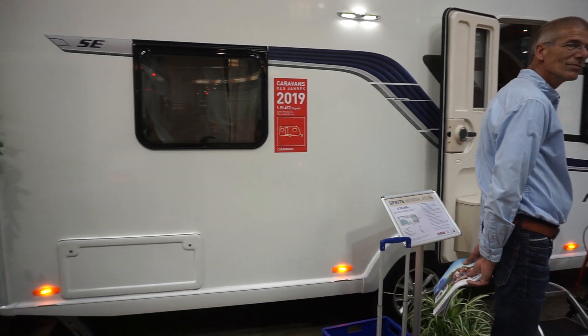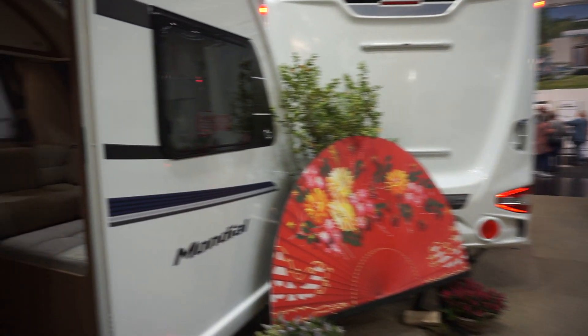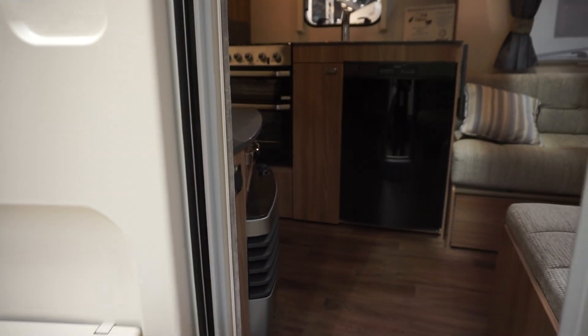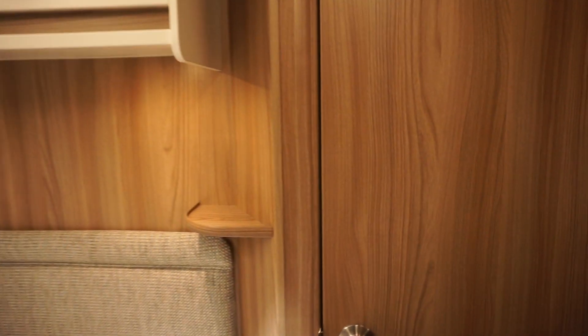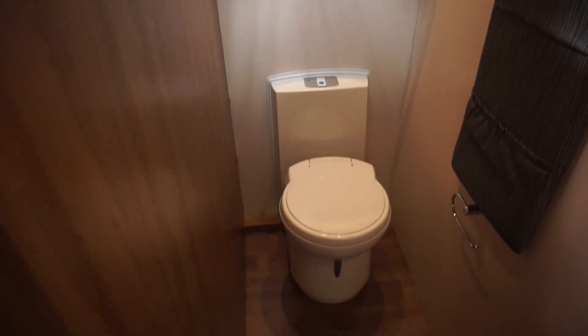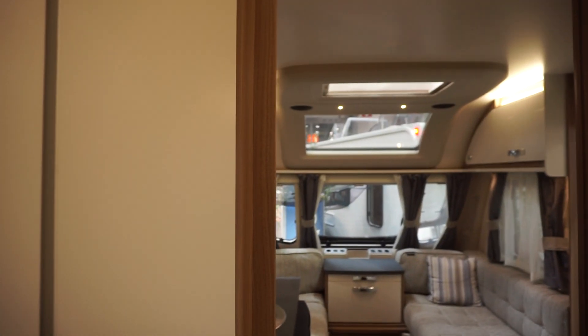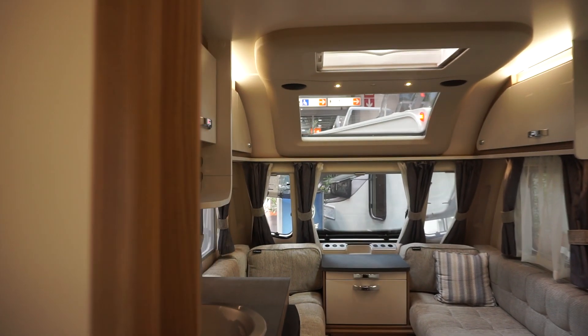Unfortunately I can only show you the outside — not really much to see on the inside due to the amount of people around. Caravans always look much better than motor homes, of course — they're wider, but you need a car to pull them. Look at all that space up there.